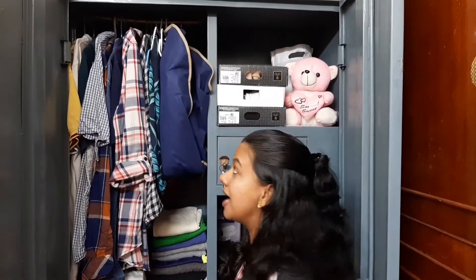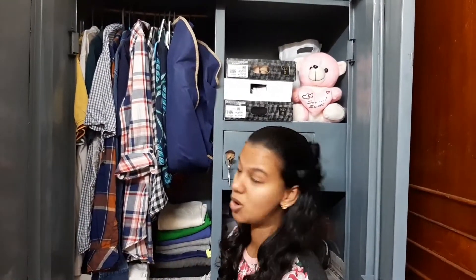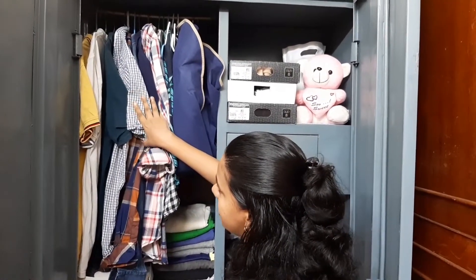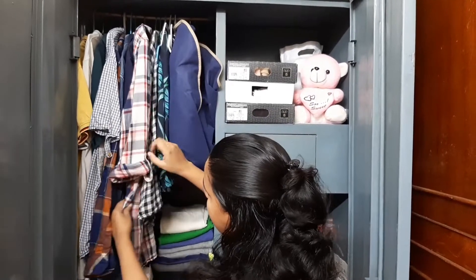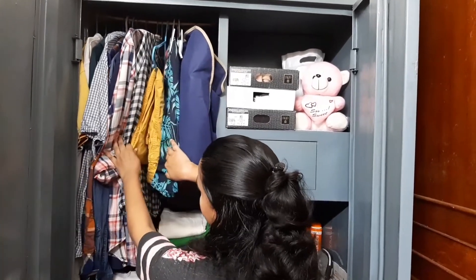First I'm going to show the top left section of this wardrobe. Here I have arranged my husband's shorts and t-shirts, as well as my shorts, and also pants.